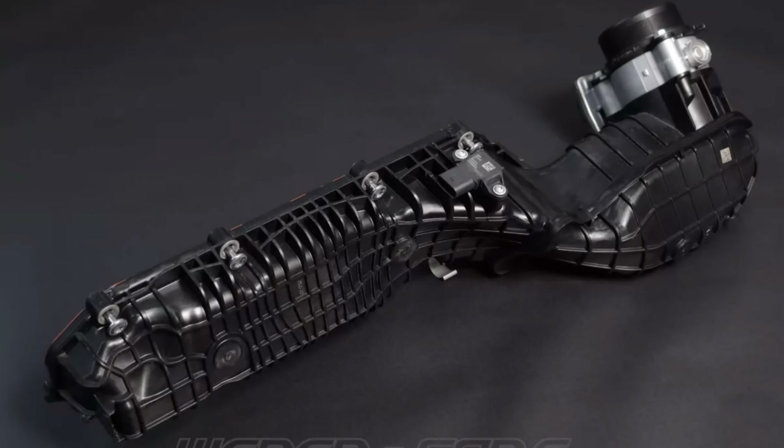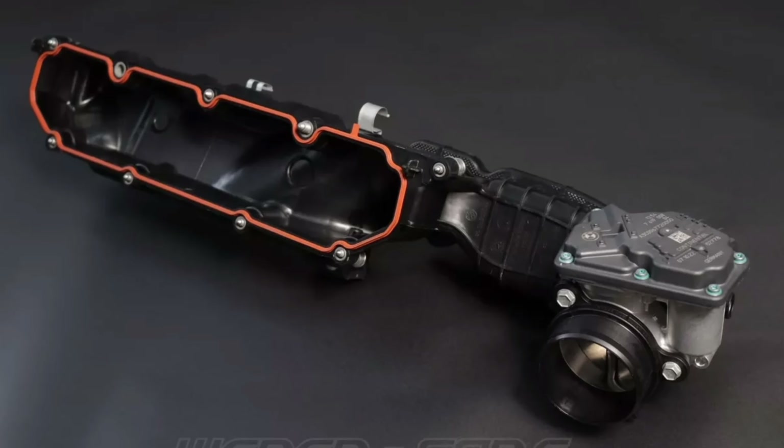Even though this was introduced alongside the gen 3 B58, there are some notable things missing. One is port injection, and I think that's largely a packaging issue — there's no clean way to add port injection to the S68 since the intake is on the side of the engine. The intercoolers are completely separate from the intake manifold, and the intake manifolds themselves are already very small. There just doesn't seem to be enough space for a big manifold, port injectors, and fuel lines down there. So this is strictly direct injection only.